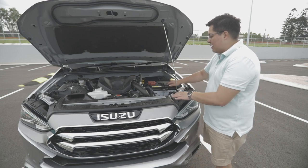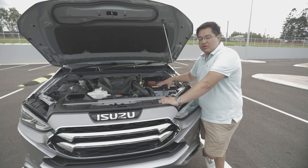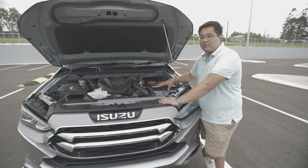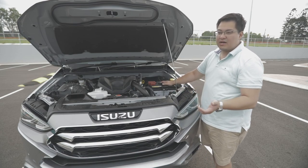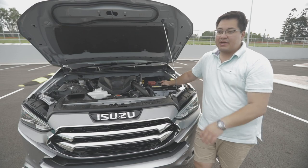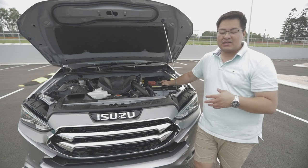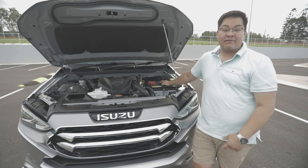From an engine bay perspective, those wanting to use this for touring — putting in second batteries and the like — it is a little bit tight under the bonnet, like most competitors. With the exception of something like the Fortuner, you'll probably struggle in most models to fit second batteries, pre-filters, and that kind of stuff. So check that things are going to fit before you go.